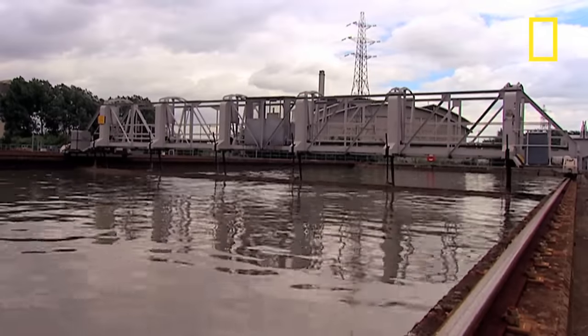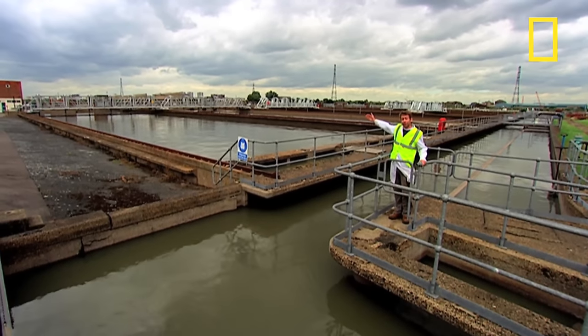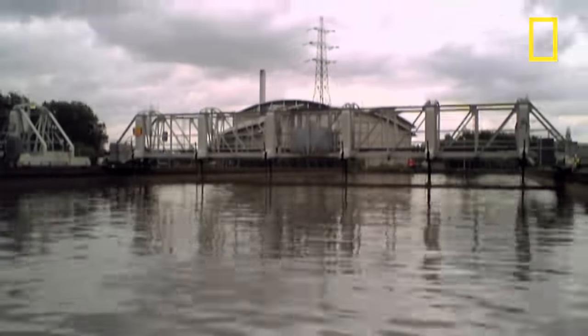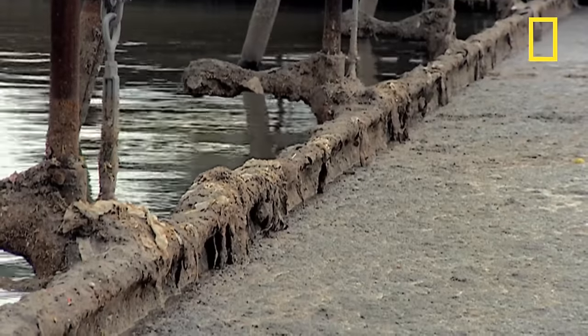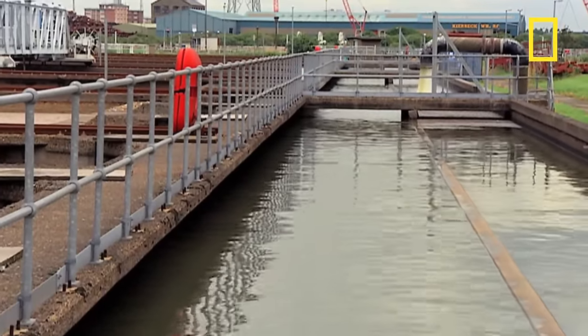Meanwhile, the remaining sewage passes onto the next part of the process into these primary settlement tanks. It enters at that end and flows relatively slowly this way. Over the top of each tank is a moving bridge, which has two blades to remove solid organic material from the sewage. The top blade skims scum from the surface, while a second submerged blade dredges the heavier settled sludge from the bottom of the tank. All this solid sludge is then sent for further processing.